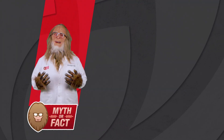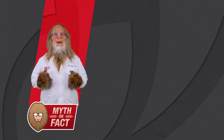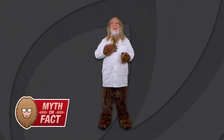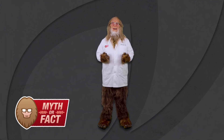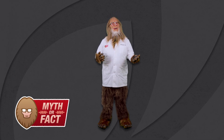So, is a seed treatment needed even if you don't see early season disease or insect damage? I'd say that is a confirmed fact. Thanks for joining us today. I'm Bill Bigfoot, Certified Myth Expert, and this has been Soybean Seed Care, Myth or Fact?